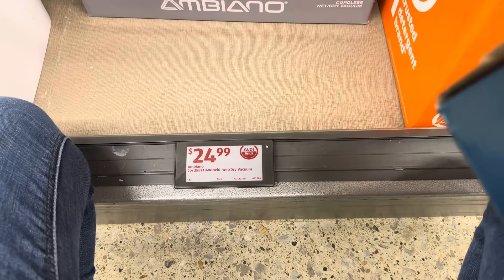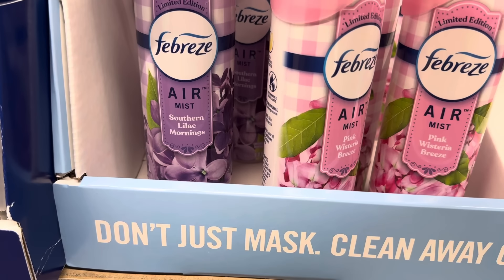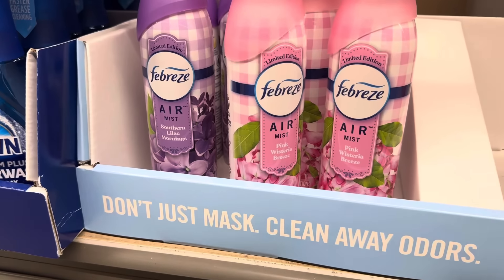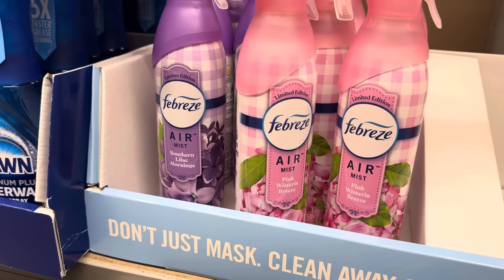Georgia peach orchard right there — this is Febreze air. What else do we have? Pink wisteria breeze. Southern lilac mornings — don't even kid me right now, I love lilac. I have a lilac bush. I've had it for two years and it has never bloomed. But it's budding! I'm going to look up some things to make this baby come alive because I really want some pretty lilacs. $3.24 for either one.